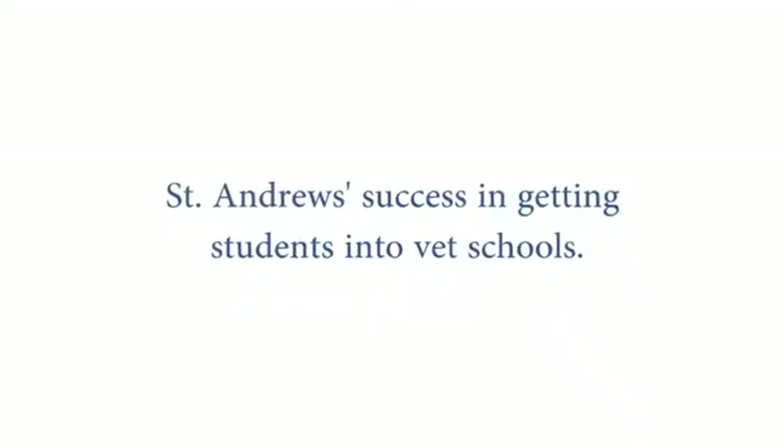What kind of success has St. Andrews had in getting students into Vet School? St. Andrews has had very good success getting people into Vet School, and this is because of the hands-on experience that Dr. K gives her students. You get so many hours working with her that go towards your applications, and it looks really good.